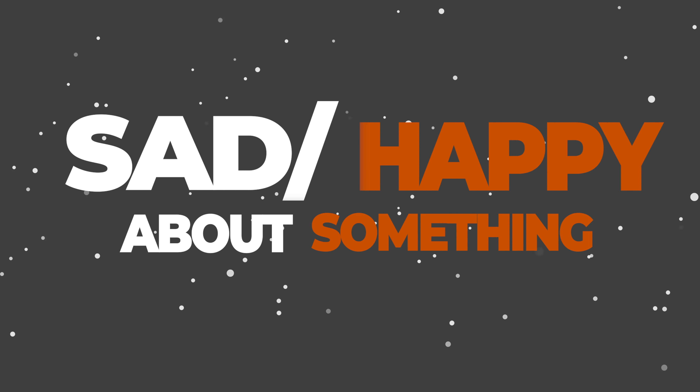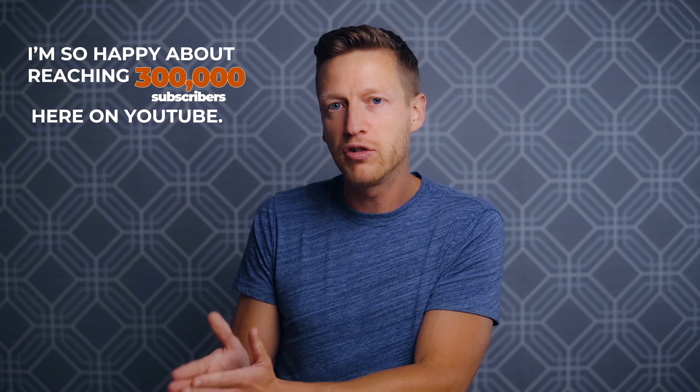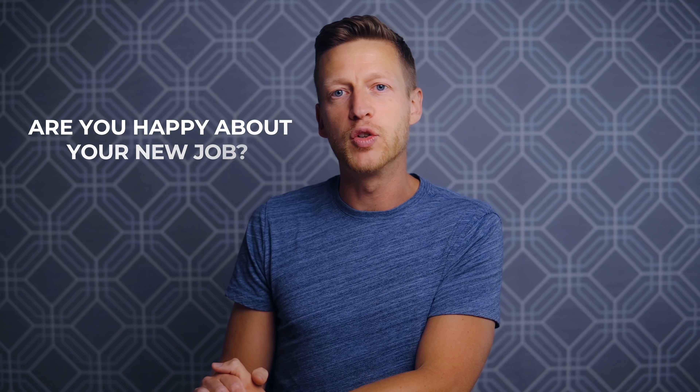Next: 'sad or happy about something.' For example: I'm so happy about reaching 300,000 subscribers here on YouTube. On the other end of the emotional spectrum: we're so sad about what happened. And if you're asking a question: are you happy about your new job?